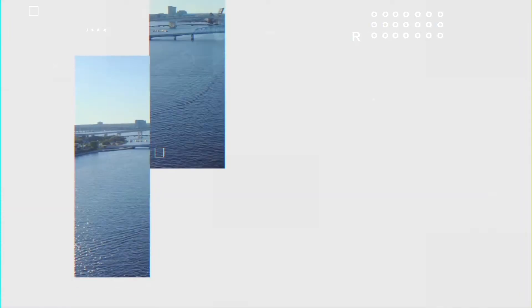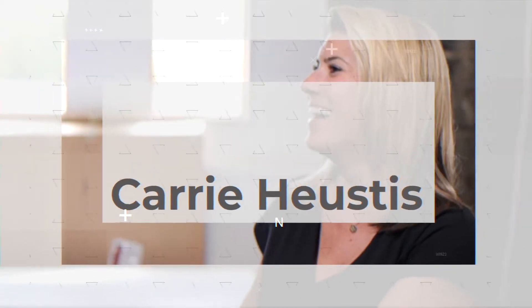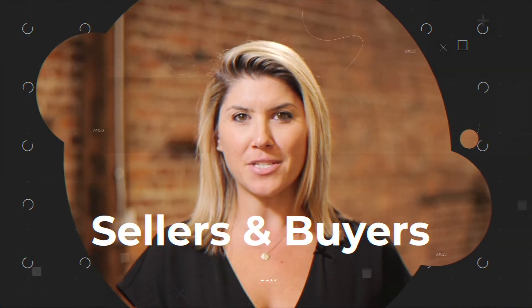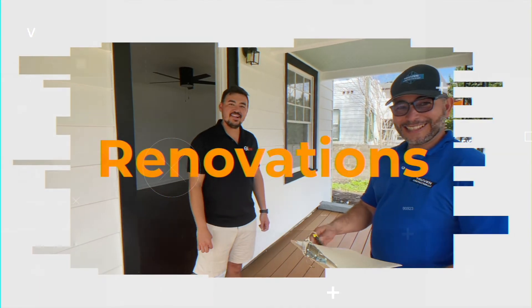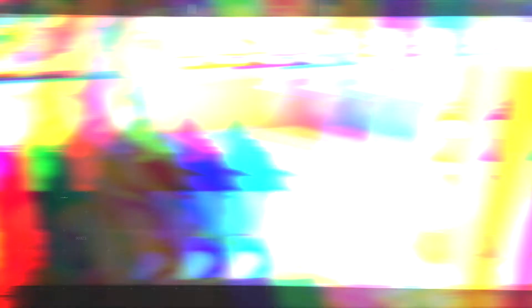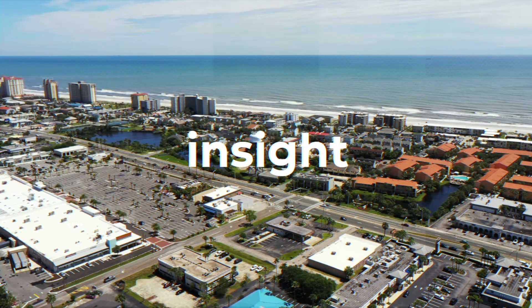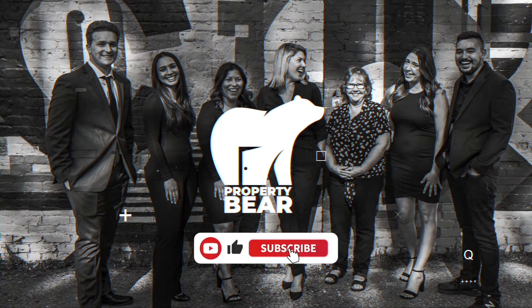I'm Jamie Tijera, co-owner of Property Bear here in Jacksonville, Florida. This is Kerry Hustis, co-owner and sales leader. While Kerry runs all things sales, my day-to-day hunting investments and developments keeps me in two main places: in the field checking out potential opportunities in construction, or on the computer researching hyperlocal data. So if you're looking for insight on Jacksonville real estate, you've come to the right place. Thanks for checking out our channel, and if you like it, please be sure to subscribe.